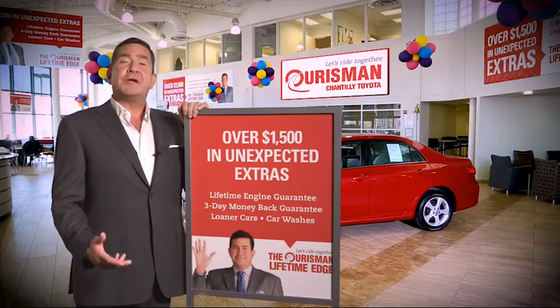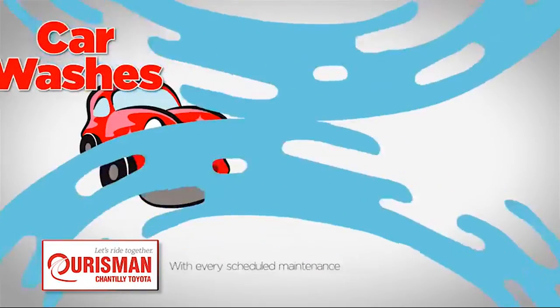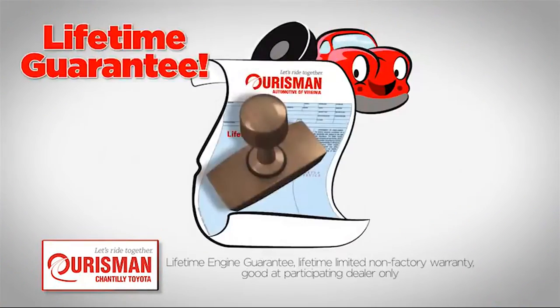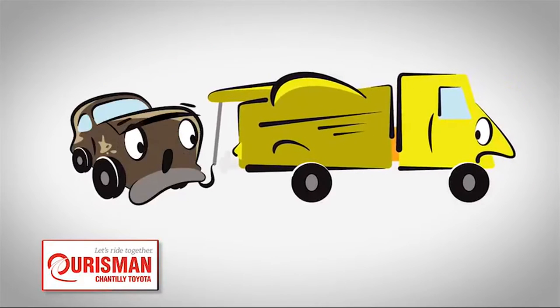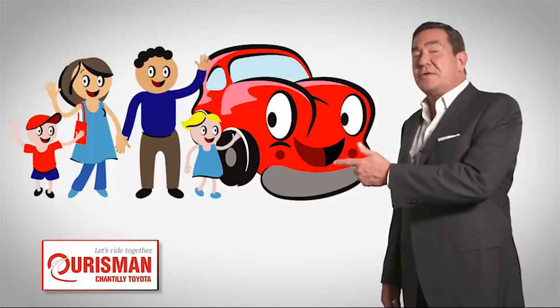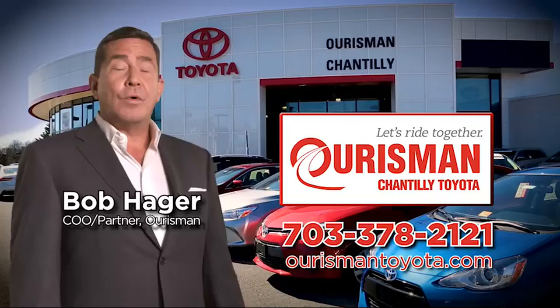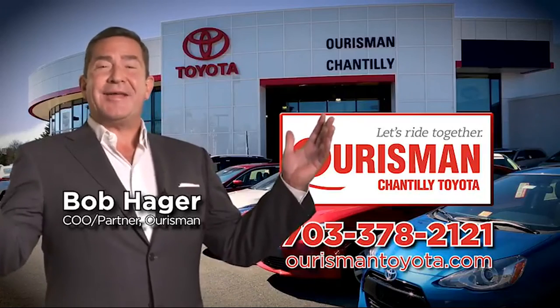All Horseman pre-owned vehicles are backed by our lifetime edge with up to $1,500 in extras, including car washes, loaners, and our lifetime engine guarantee. But if it's not good enough for our family, then it's not good enough for yours. Check out our family of used cars and see if one of ours can join yours. Horseman Chantilly Toyota used cars — let's ride together.